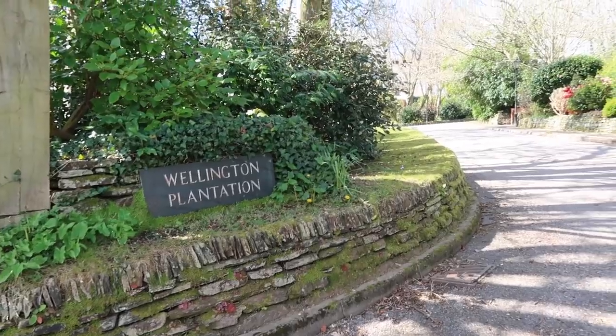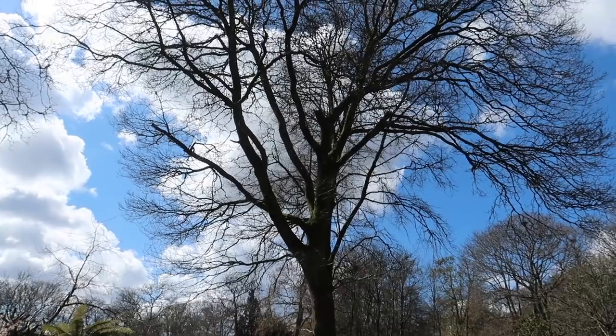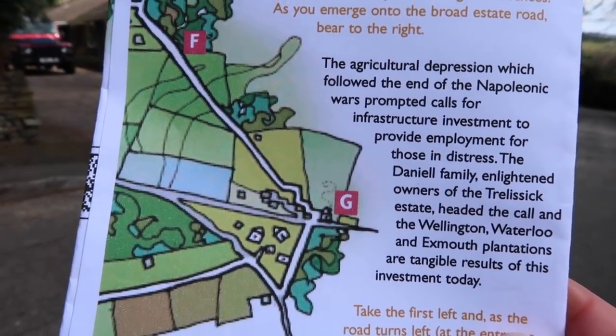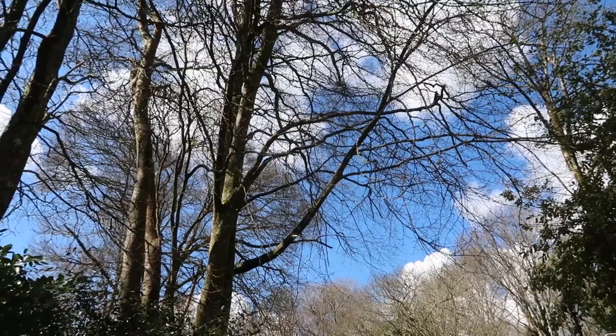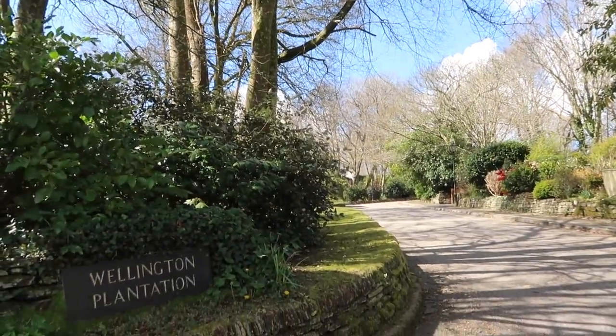We're here in Wellington Plantation. It's rather special — lovely big plots, lovely individual-looking houses. The reason this came about: if you look around there are lots and lots of trees. Our leaflet says the agricultural depression which followed the end of the Napoleonic Wars prompted calls for infrastructure investment to provide employment for those in distress. The Daniel family, who were the owners of Trelissick, heeded the call, and the Wellington, Waterloo and Exmouth Plantations were the tangible results. There's one downside of planting too many trees — squirrels will take over!